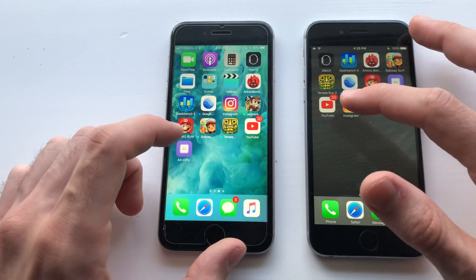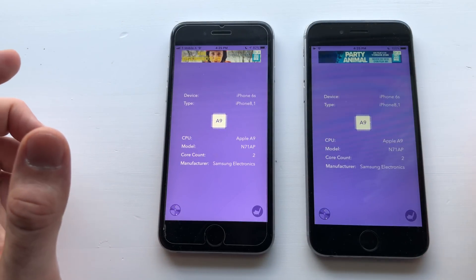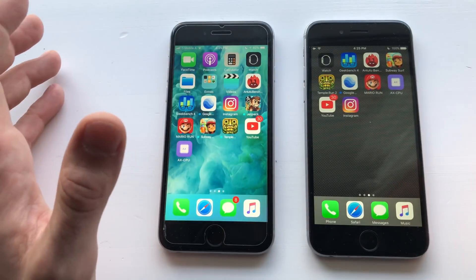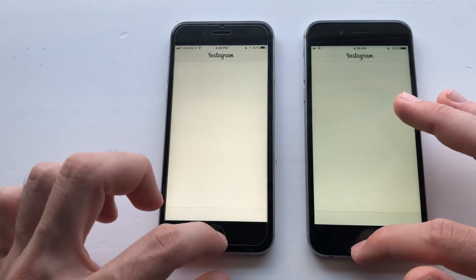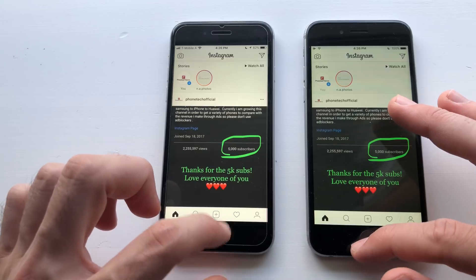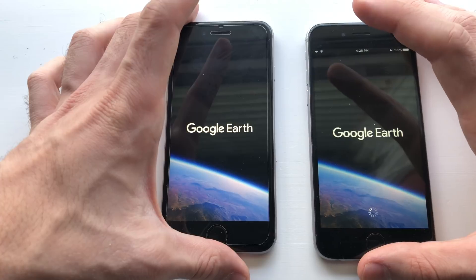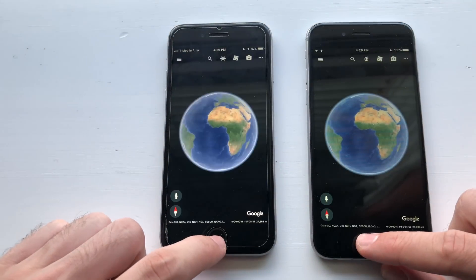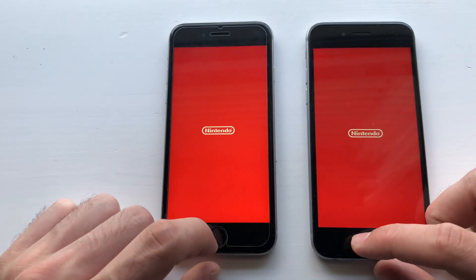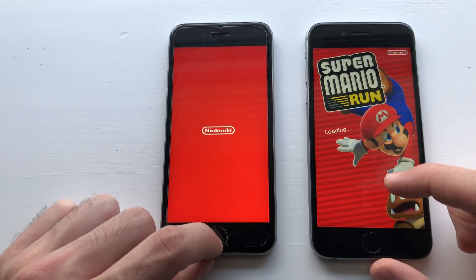Now guys, for some third-party apps. Before that, I'm just going to show you the chipsets here — they have the same ones, the one from Samsung, the A9 chip. Now for some third-party apps. Instagram — actually faster on iOS 11. Loading was faster here on the feed. Going for Google Earth — faster on iOS 10 guys.